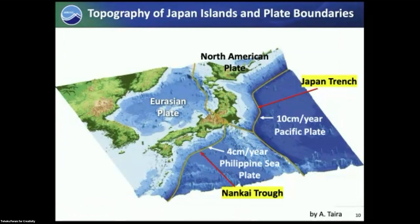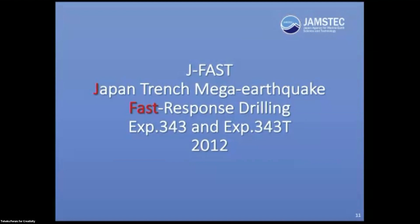To briefly remind you of the plate tectonic setting of the Japanese islands: the Japan Trench is here to your right, and the Nankai Trough is the subduction zone of the Philippine Sea Plate.